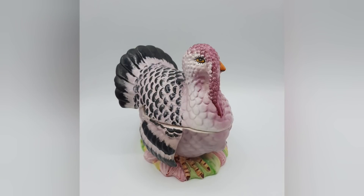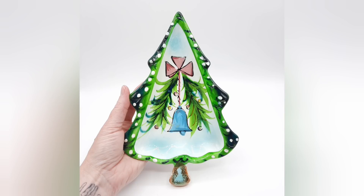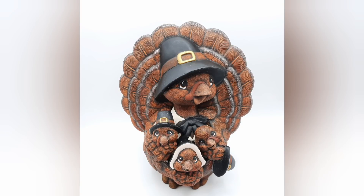So I came away with the pink turkey — isn't it cute? — and a little seal shaker, the Holt Howard plate, and of course the hobbyist piece. How could I not?